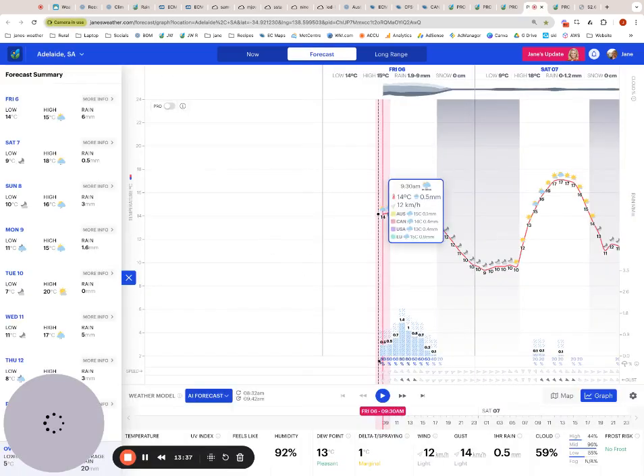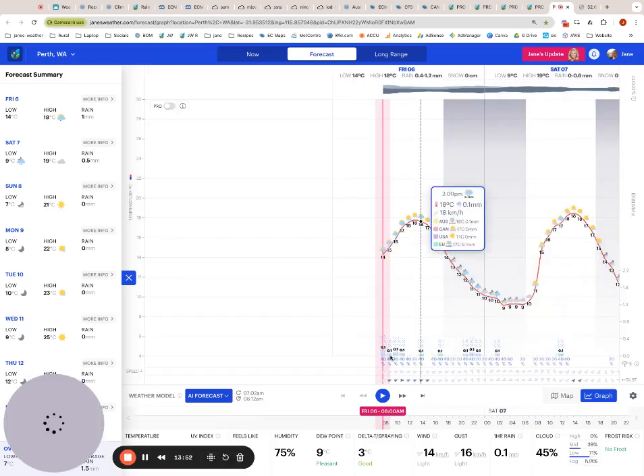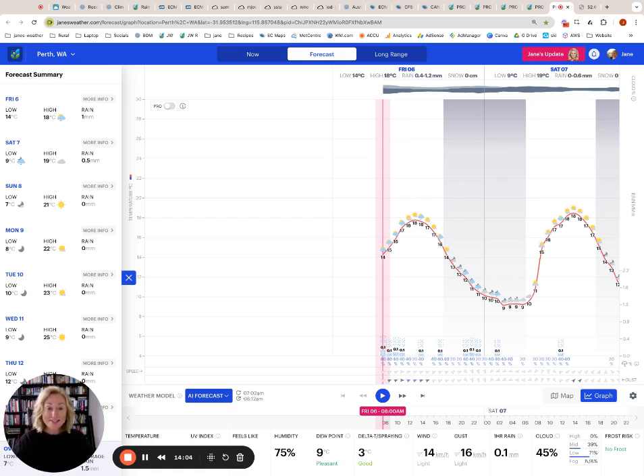Quickly moving into Adelaide — the rain is there today, cooler temperatures are there, and we take a break tomorrow at 17, then 16. The warmth that was in Adelaide is now gone and the rain band has moved in. Over in Perth, we've got showers coming in on those southwesterly winds and it's definitely on the cool side, but not as chilly as two days ago when the big front came through. Lots of sunshine on the horizon and warming up once again.